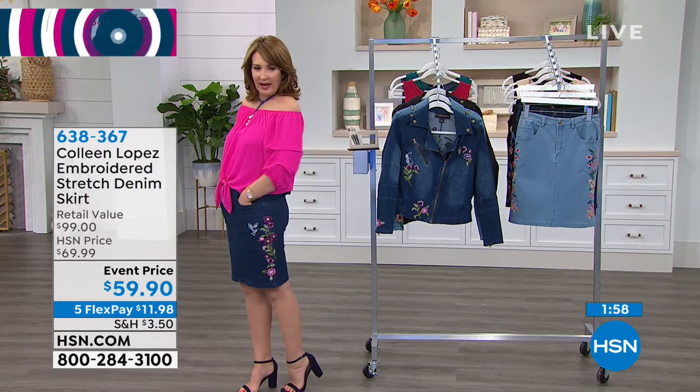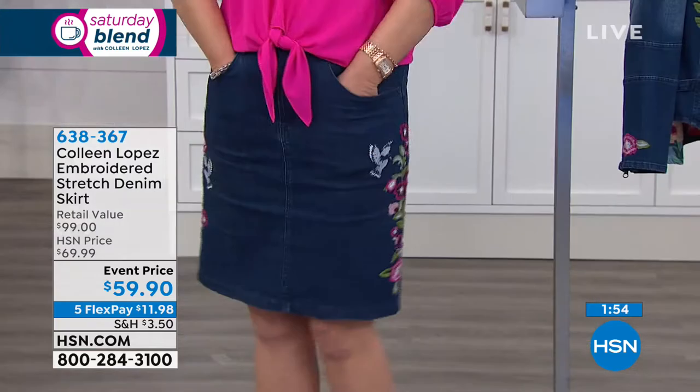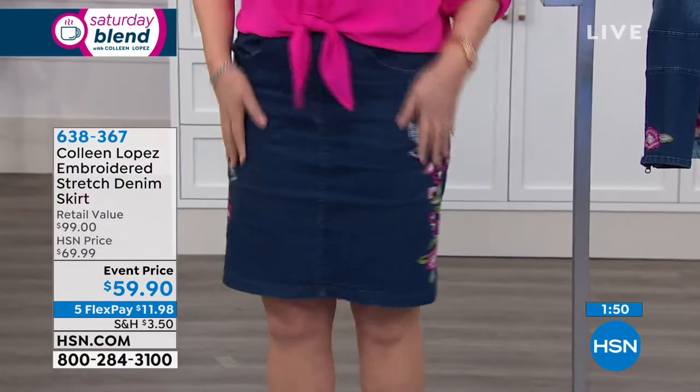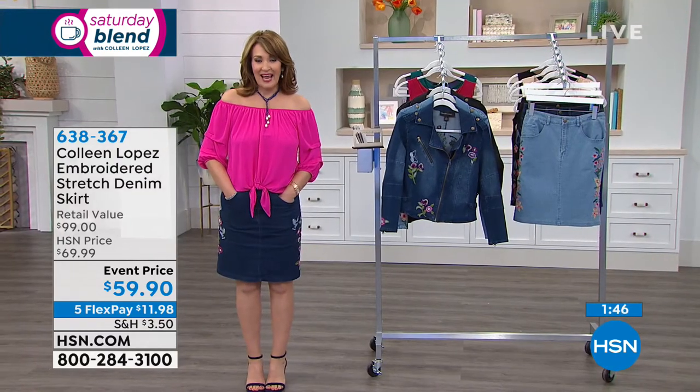This embroidery jean skirt became a customer pick. I just love this jean skirt. I like the length of it because it's not too short. I like that it has a little bit of stretch. I think that the embroidery is beautiful on this jean skirt and we have it today.